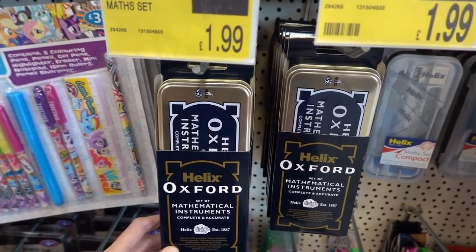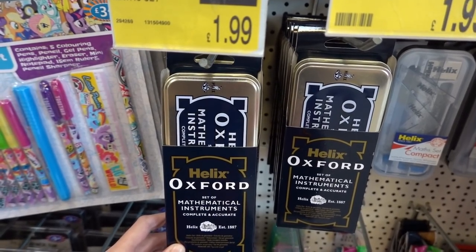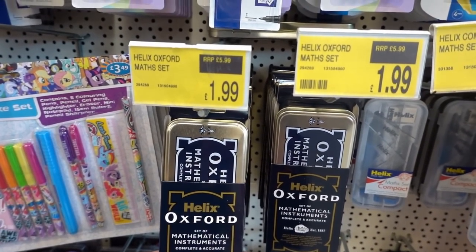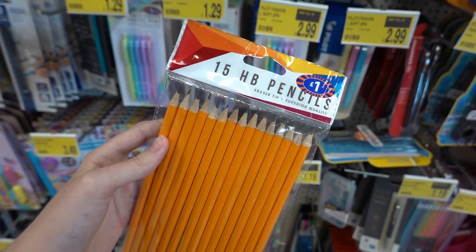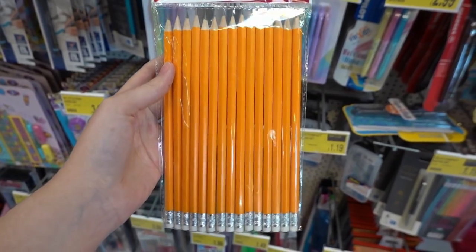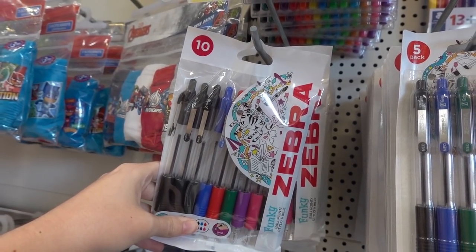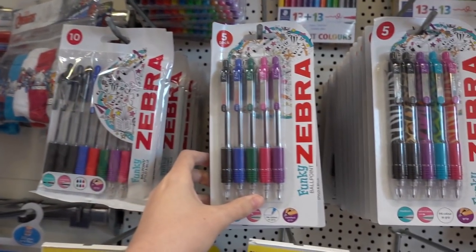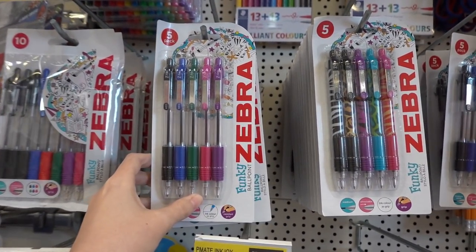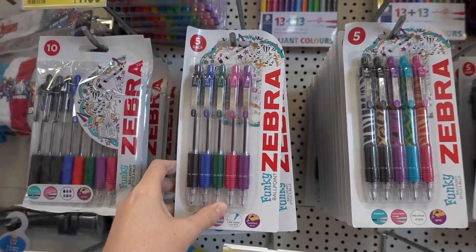A marble Avengers filled pencil tin for £3.99 — as you can see there are lots of goodies in there. The Helix Oxford set of mathematical instruments has a retail price of £5.99 but it's only £1.99 here. 15 HB pencils for only £1.99, and a pack of 10 Zebra pencils for £1.99 — the retail is £7.20. They also have packets of five for £2.49.